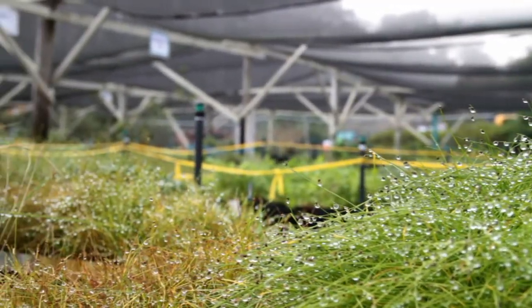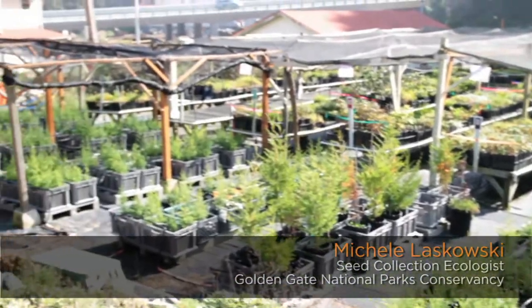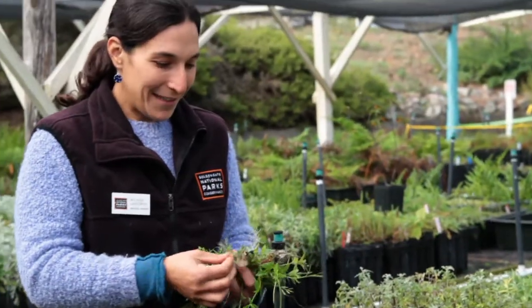I'm Brianna Schaffer and I'm the production manager at the nursery here, so I'm responsible for the growing of all the plants each year and all the facilities maintenance and management. I'm Michelle Oskowski and I'm the seed collector for the Presidio nursery, collecting all the seeds that we use to grow the plants for restoration.